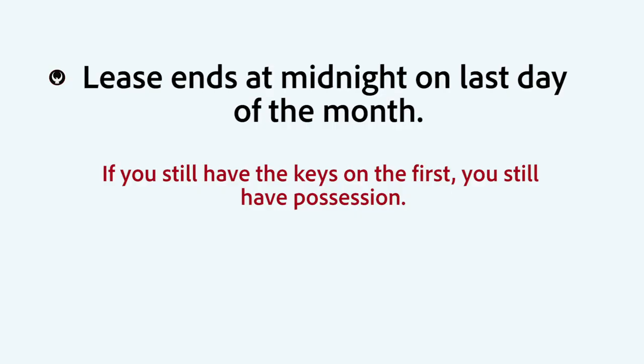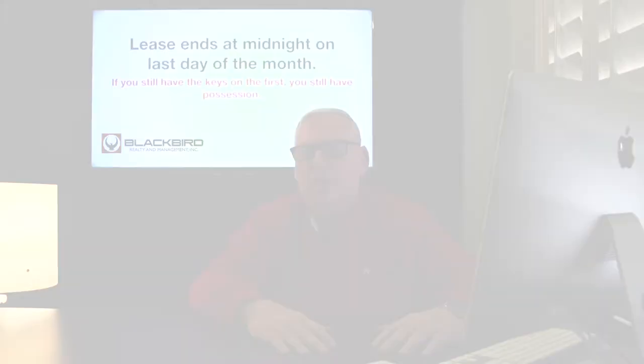Tip number three. The lease ends at midnight on the last day of the month. If you still have keys on the first of the month, that's a day you're in possession and the landlord can apply the daily rent rate, which is usually 1/30th of the month's rent that you were paying.